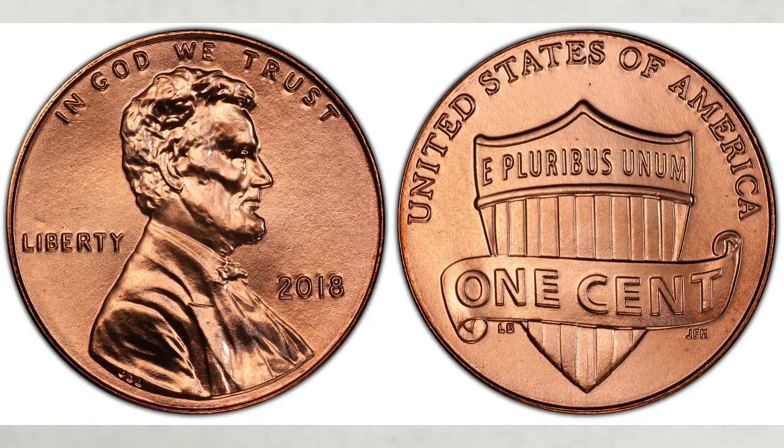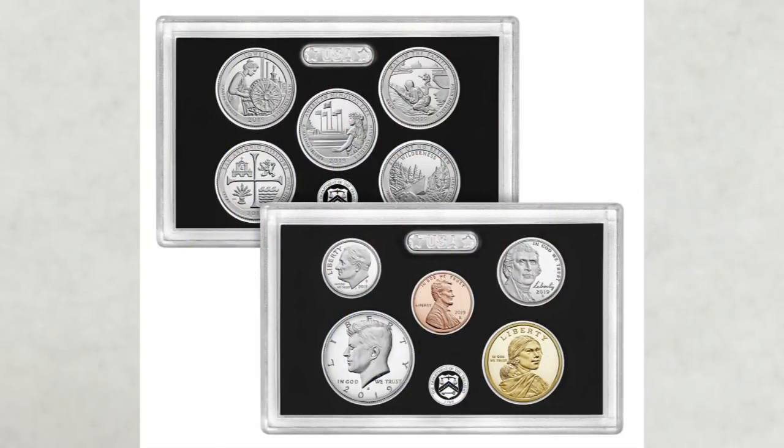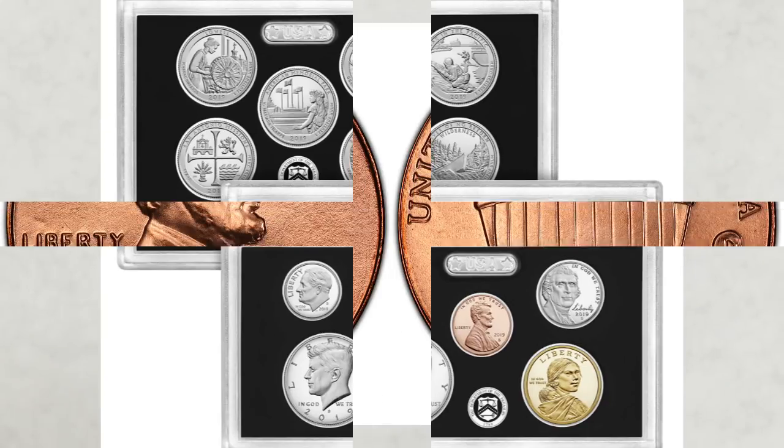Usually in this type of video, we give you the mintages for the coins. But in this case, we can't since the mintages are unknown yet. It's due to the mere fact that you can still buy 2018 mint sets and proof sets at the mint. And that's also a very important fact for this video which we'll explain later. So let's go straight to the values.